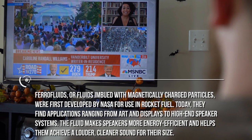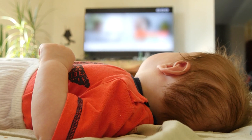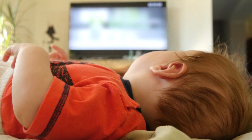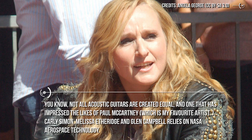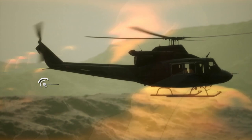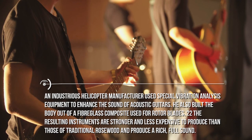My kids love it. One of them wants to become a music producer, and the other one is a guitar player. We have an acoustic guitar just next to the couch. Not all acoustic guitars are created equal, and one that has impressed the likes of Paul McCartney, Carly Simon, Melissa Etheridge, and Glen Campbell relies on NASA aerospace technology. An industrious helicopter manufacturer used special vibration analysis equipment to enhance the sound of acoustic guitars and built the body out of a fiberglass composite used for rotor blades. The resulting instruments are stronger and less expensive to produce than those of traditional rosewood and produce a rich, full sound.